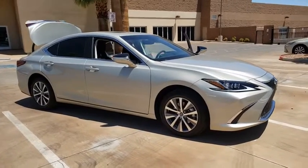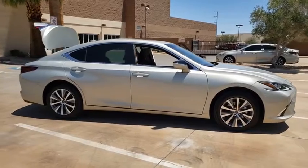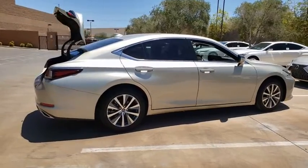Stop by and take a look at the 2020 Lexus ES350. The Lexus ES350 is a sophisticated combination of distinctive styling, luxury, and smooth performance.